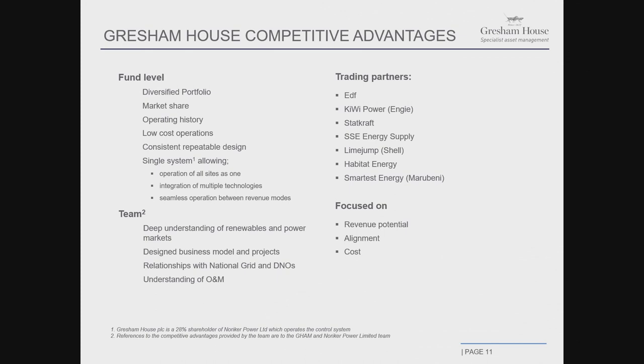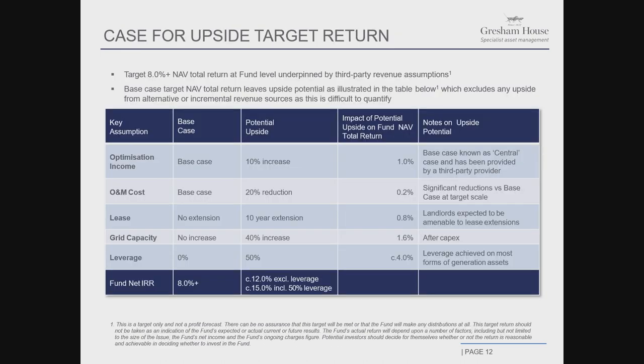Our trading partners — the parties we work with on asset optimization — have big teams focused on this with a lot of experience. We enter into deals with them where risk and revenues are shared in a fair way. Our focus as a team is really on increasing revenue potential, keeping a good alignment in place with the funds, and clearly separating our development and asset ownership activities through independent processes and verification, as well as bringing down costs. To go from 8% to 15% NAV returns, we can do this mainly through leverage, which brings in 4%, plus optimization income adding another 1%, lease extensions adding around 80 basis points, and O&M cost reductions adding another 20 basis points.